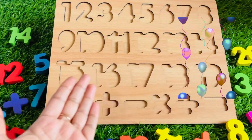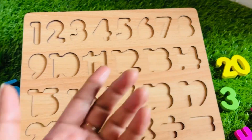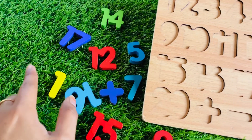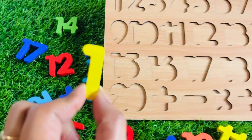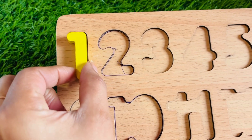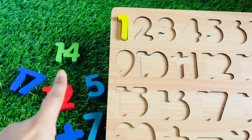Hey guys, today we have a missing puzzle! I need your help to complete this puzzle. Okay, so let's start with number one. Where is number one? Can you point it out? Oh, it's here! It's a yellow color number one. Let's place it now.